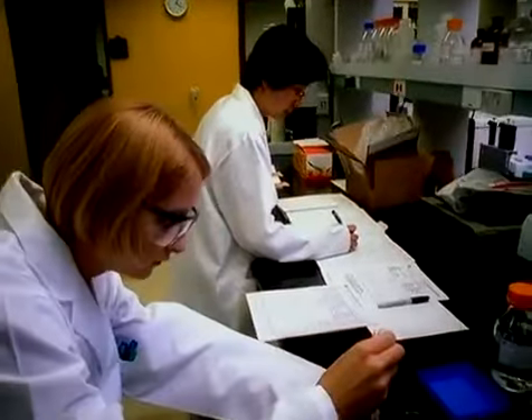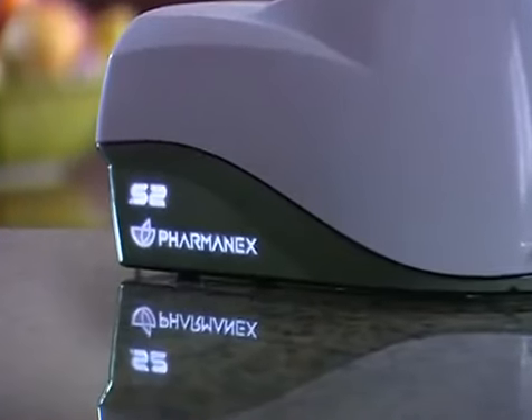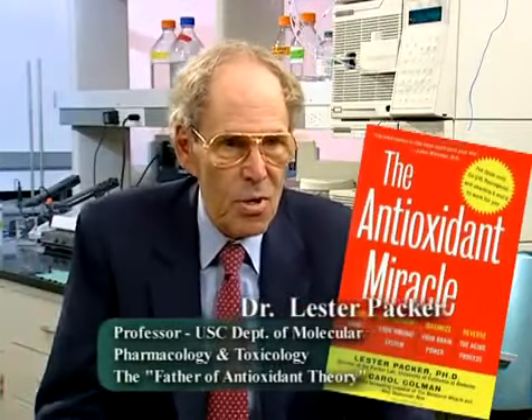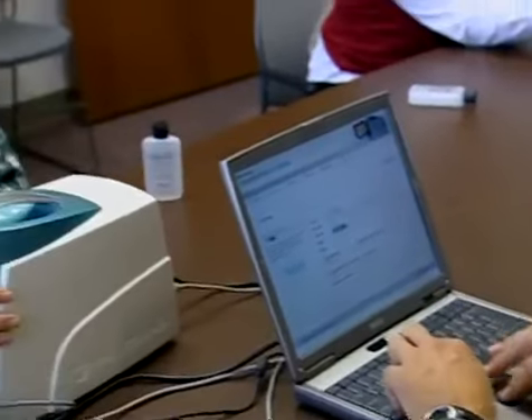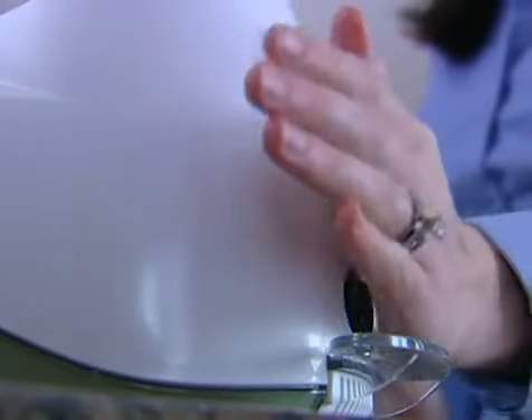Developed by doctors and physicists at a top United States research university, the biophotonic scanner is the world's first antioxidant measuring tool using Raman spectroscopy. This method has been here for 50 years. It's been used solidly for research. It's absolutely a wonderful, specific method for understanding the molecular structure of carotenoids. What is new is that this technology has been redesigned so that you can measure non-invasively the levels of carotenoids in your skin very easily within just a few minutes.